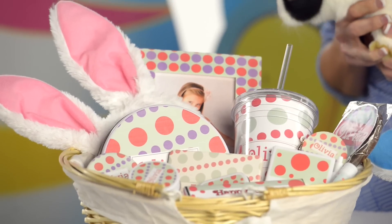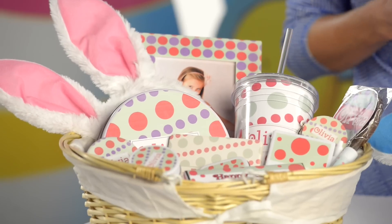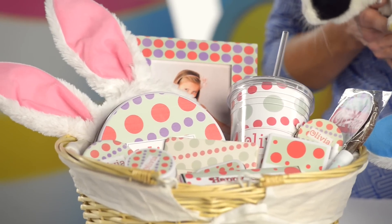Be sure to notice the insulated tumblers that'll last all year long. Your kids are going to love those, and your kids will be so excited that the Easter Bunny knew their name on the big day.